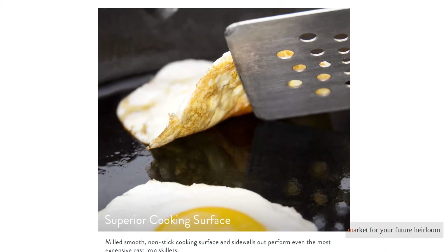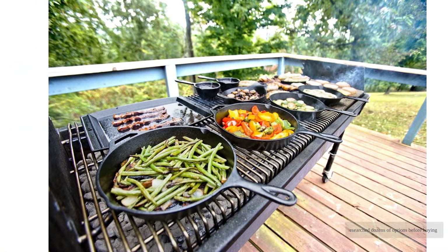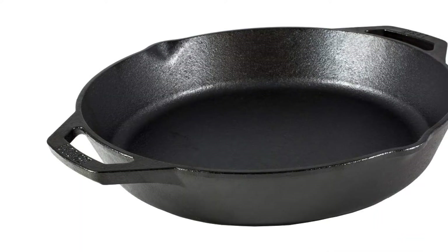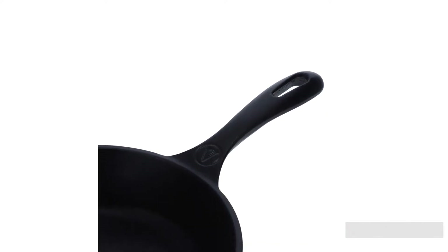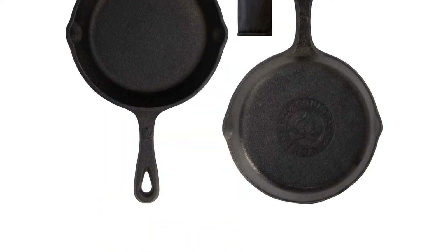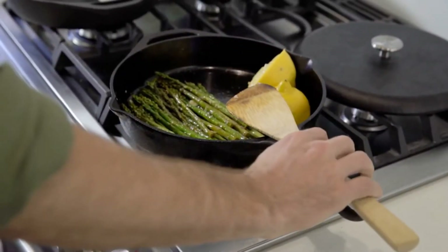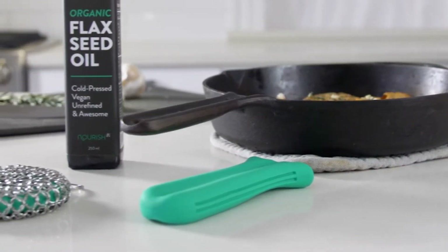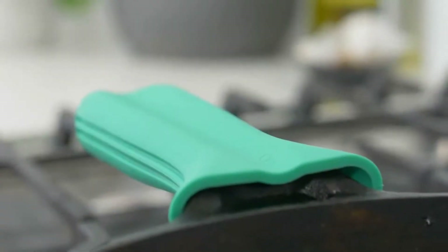In the market for your future heirloom cast iron skillet, we researched dozens of options before buying 12 of the best available in 2021 to test side by side. Our experts spent weeks closely examining these pans, cooking every meal and baking every dessert in cast iron. Our team developed numerically based tests to provide impartial conclusions on the performance of each pan.